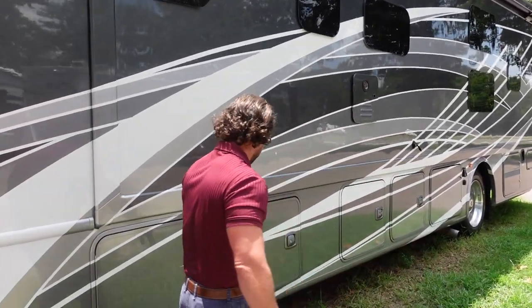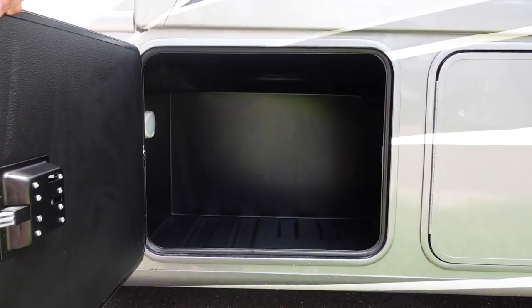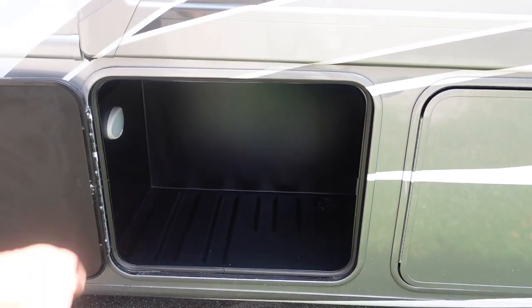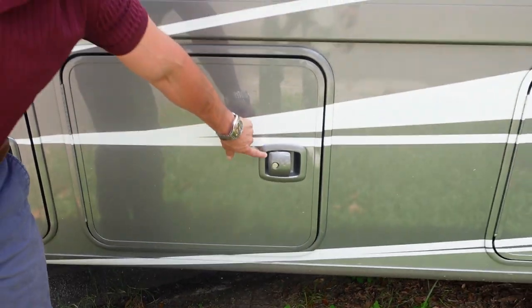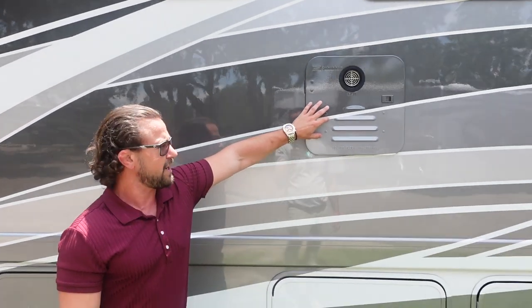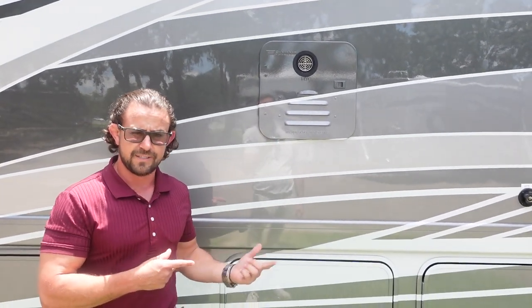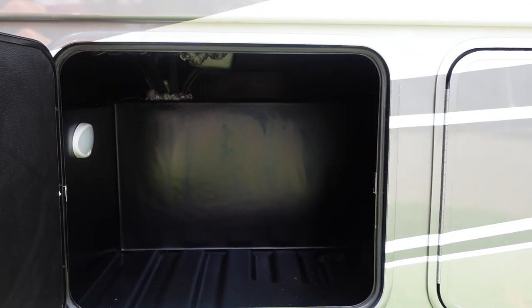Moving on here, this first bay is a pass-through storage bay — it goes all the way through from one side to the next. I want to point out this really nice plastic piece that has a built-in place where you can spray it clean and it'll drain out by itself. Your next one here is another pass-through bay. They also painted your handles — a lot of them leave these black, but I think it just adds a little bit to the overall decor. This is a tankless Suburban hot water heater, so unlimited hot water. This pairs very well with the water miser feature, so you don't waste any of that hot water. Right here you've got pass-through bay storage as well.